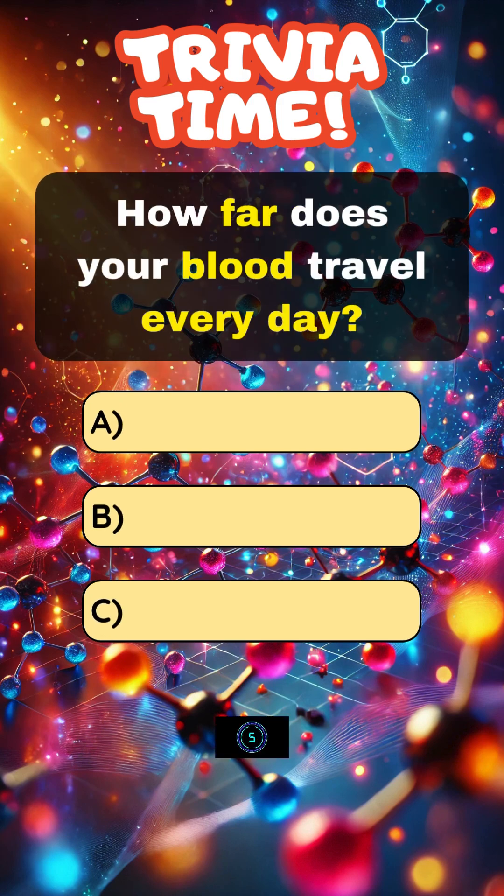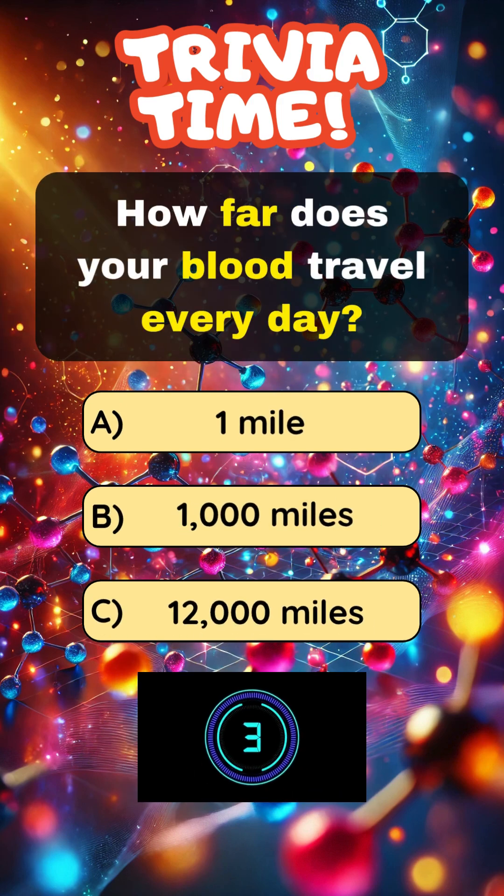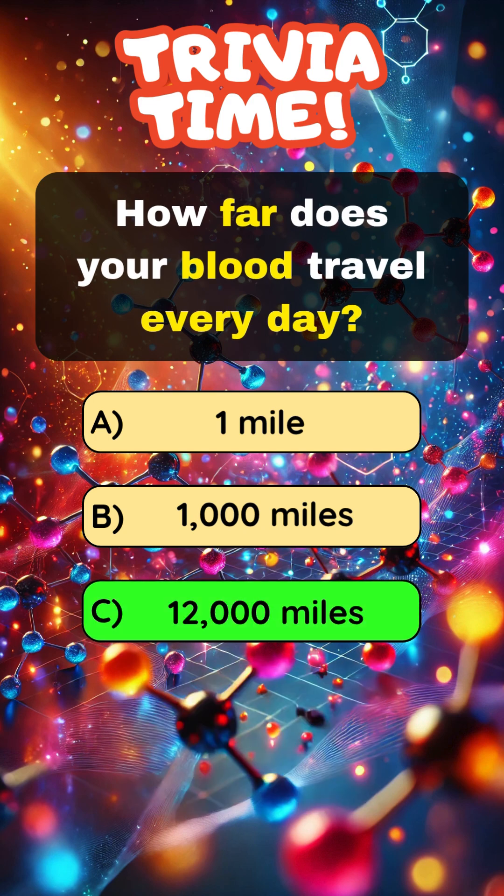How far does your blood travel every day? Answer C: 12,000 miles.